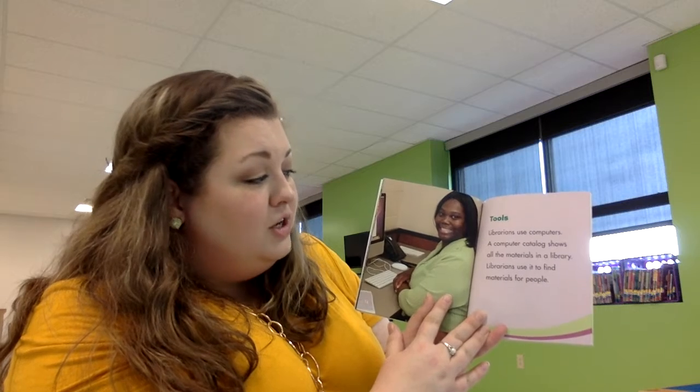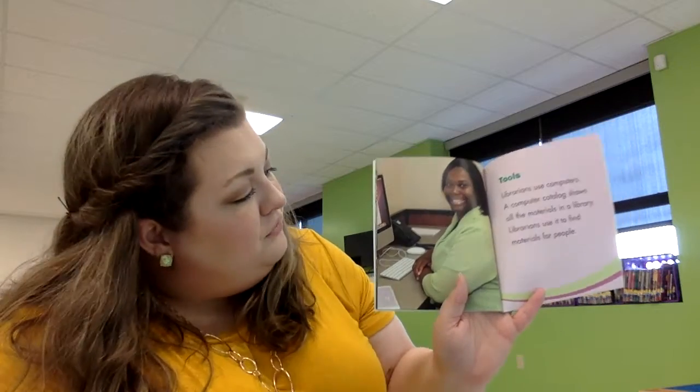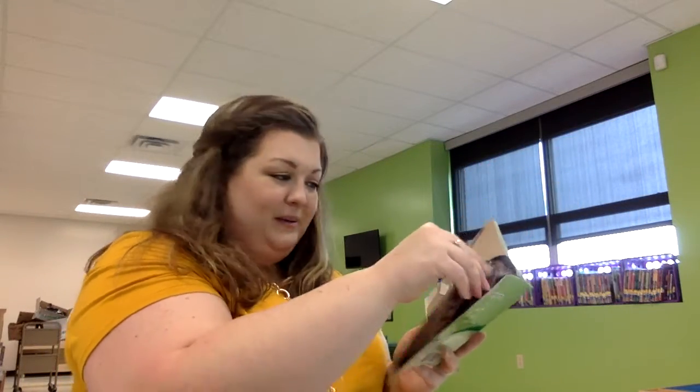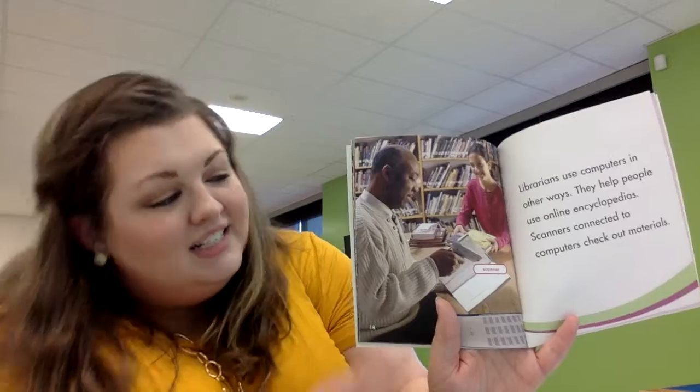Librarians use computers. A computer catalog shows all the materials in a library, and librarians use it to find materials for people. Look, she's using the computer so that she can find all the information for somebody to help them. Librarians use computers in other ways too — they help people use online encyclopedias, scanners connected to computers, and check out materials. See, he's checking out this book for this lady.